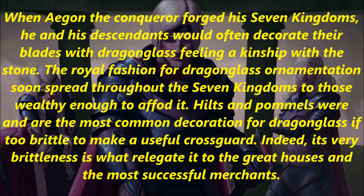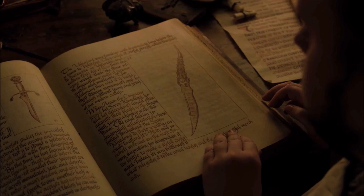The royal fashion for dragonglass ornamentation soon spread throughout the Seven Kingdoms to those wealthy enough to afford it. Hilts and pommels were, and are, the most common decoration for dragonglass, if too brittle to make a useful crossguard. Indeed, its very brittleness is what relegated it to the great houses and the most successful merchants. This passage explains that the Targaryens used to decorate their weapons with dragonglass, and it appears next to a picture of a dagger with a dragon bone hilt and a red gem placed inside of it. I do think that's dragonglass, and this dagger must be special.